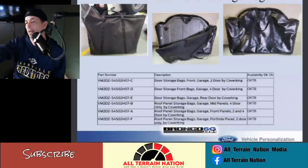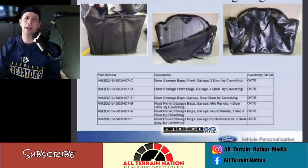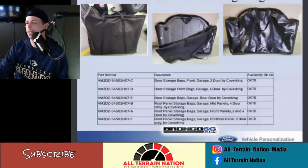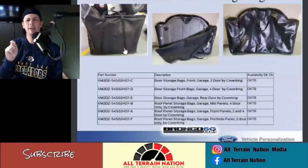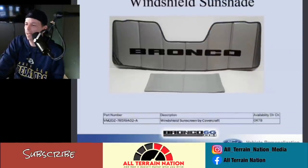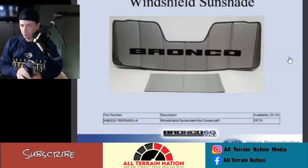The roof panel and door storage bags from Cover King look really nice. I may be interested in the door bags depending on price. Bronco Nation did a video showing putting the bag on the door to protect it when you lay it down — hopefully the bags are carpeted on the inside so they don't ding up the door. That's a cool accessory. And I guess one of the 200 accessories we needed was a windshield shade that says Bronco. Hey, it might be for you, not for me.